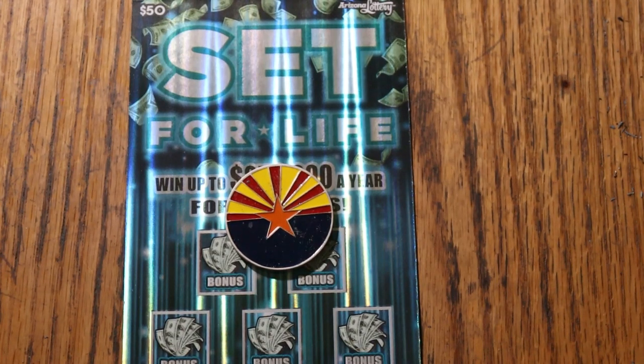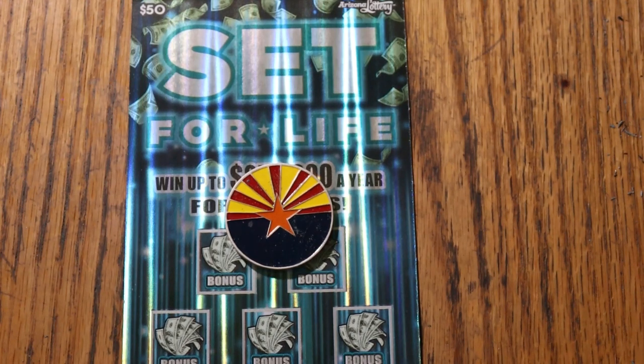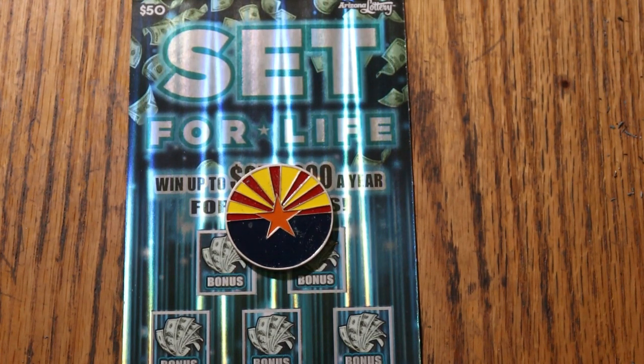What's up YouTube, AZ Scratchers, and welcome to the March 27th edition of the One a Day in March series featuring Arizona Lottery's $50 Set for Life.